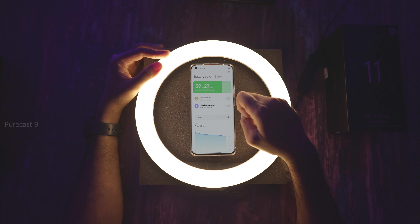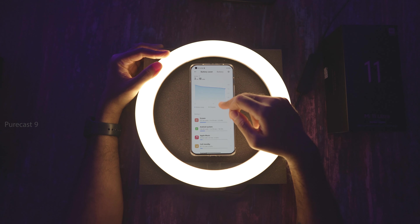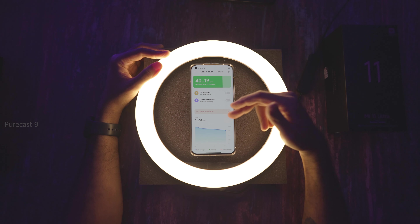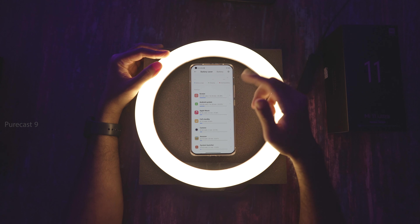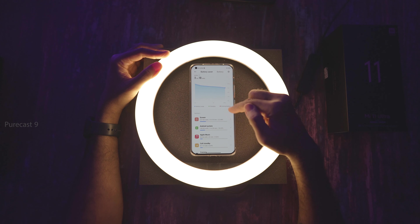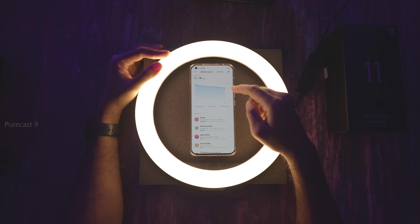Next, we go into Battery and Performance. This gives you an estimated time of how much battery is left. You can choose Battery Saver or Ultra Battery Saver when you're low on battery — it limits functions to essentials like calling, texting, and basic internet. If an app is drastically draining battery, it will show in red so you can identify it.